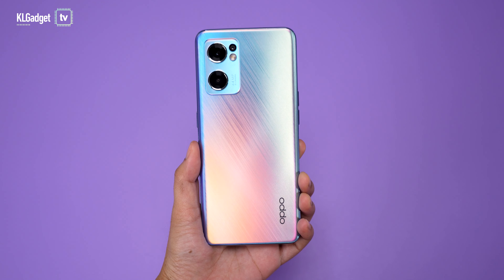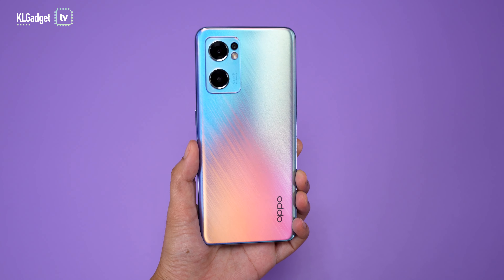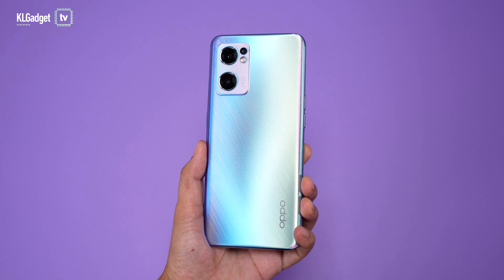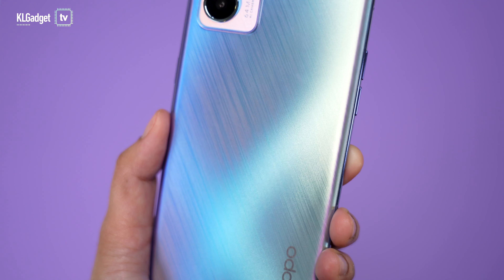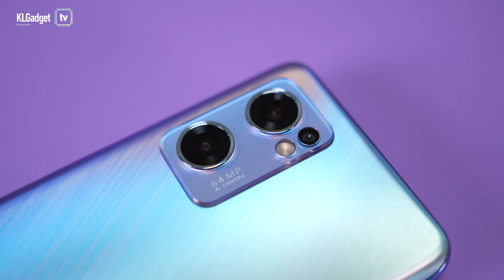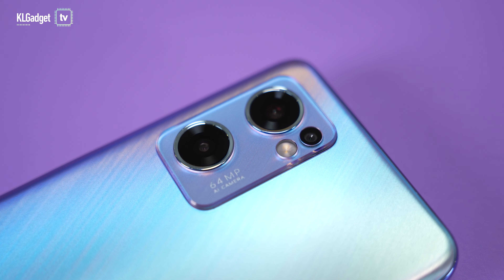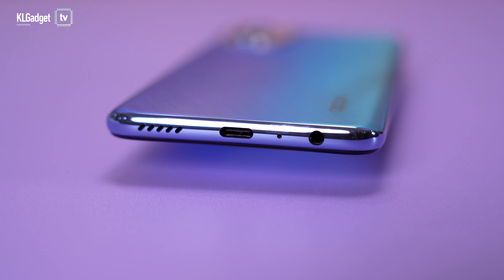Apart from having great cameras, the Reno7 5G has a head-turning opal glow design with a striking star trails blue colour, which changes colour and glows when it gets contact with light, just like a meteor shower. This is achieved with a laser direct imaging manufacturing process. The attention to detail even extends to the camera bump, which has a transparent frame around the corner and a speaker grill that features a star trail-like cutout.